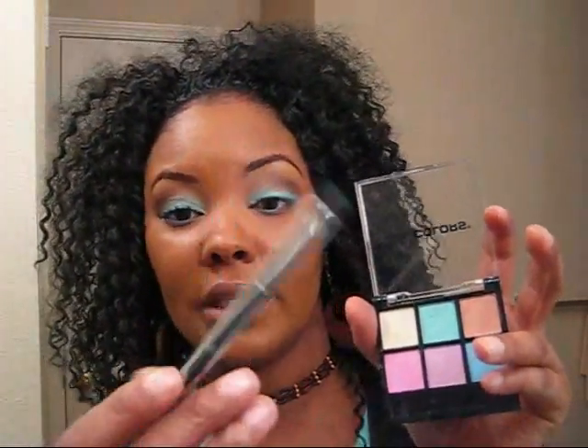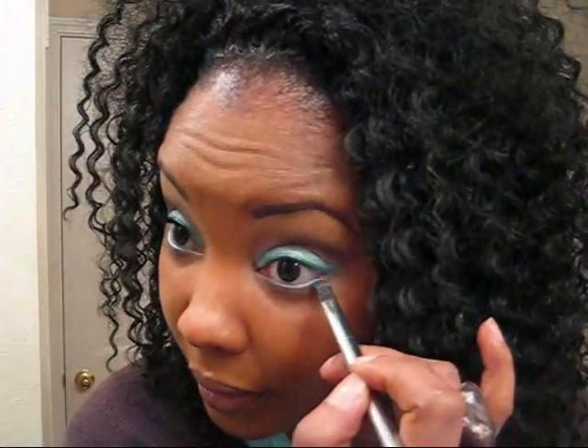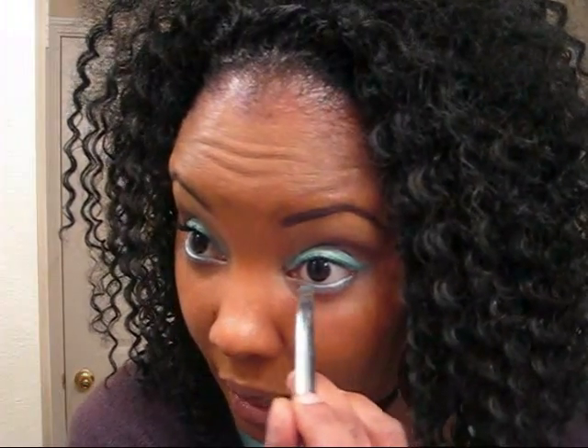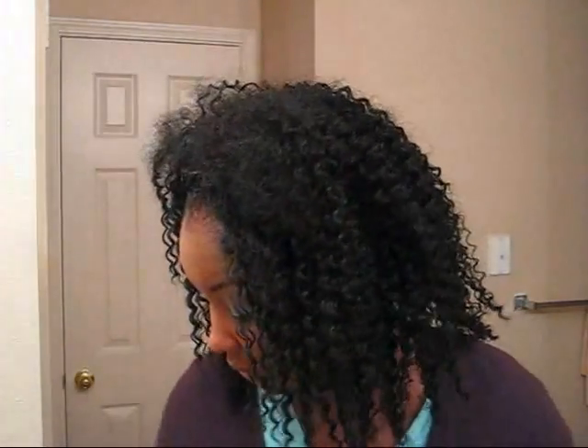Now I'm going to take my little Sonia Kashuk concealer brush — it's a firm little brush — go back to the palette, take some of that turquoise that we had originally, and line my lower lid with it, going over that Jordana liner. I think we're almost finished.